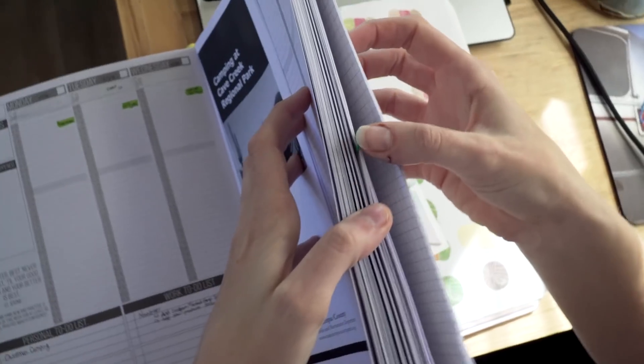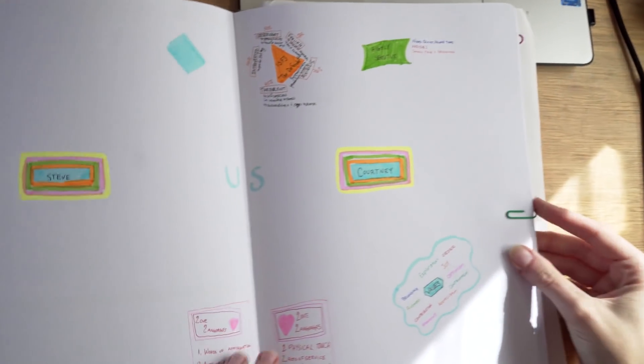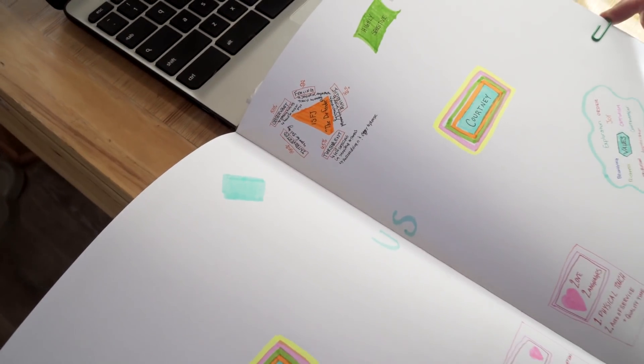The only other part of the Passion Planner is in the back. They have sections to be more creative with both blank paper and graph paper. You can really do whatever you want there — more Passion Planner road mapping, write down things, write down ideas. I've done a little bit but haven't gotten fully into it yet, and I hope to use it more.